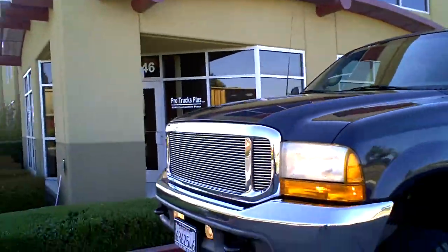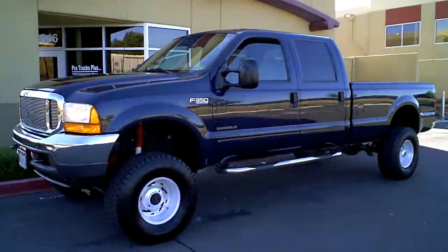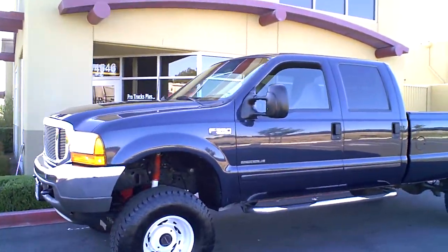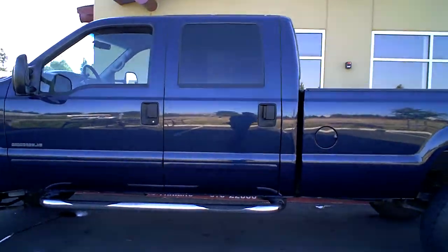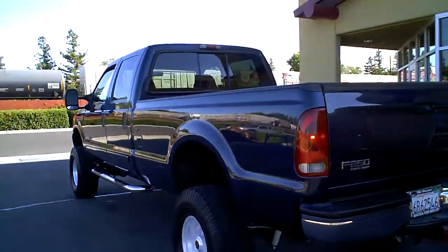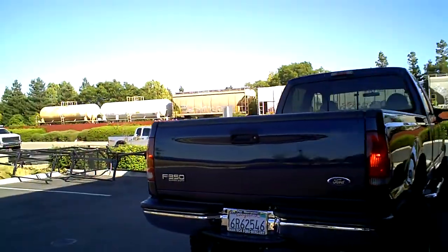Hey everybody, this is Justin from ProTrucksPlus.com and I just drank an entire AMP energy drink so if I go into cardiac arrest during this video, please contact PepsiCo located in Purchase, New York, zip code 10577. Give them a call, tell them you've got a lawsuit on your hands and we'll get it going.